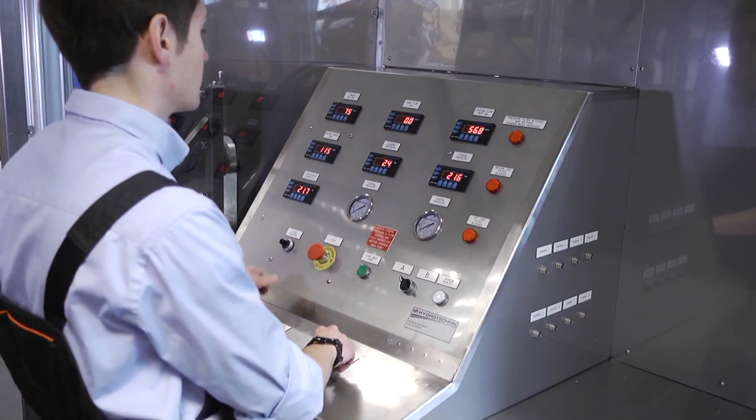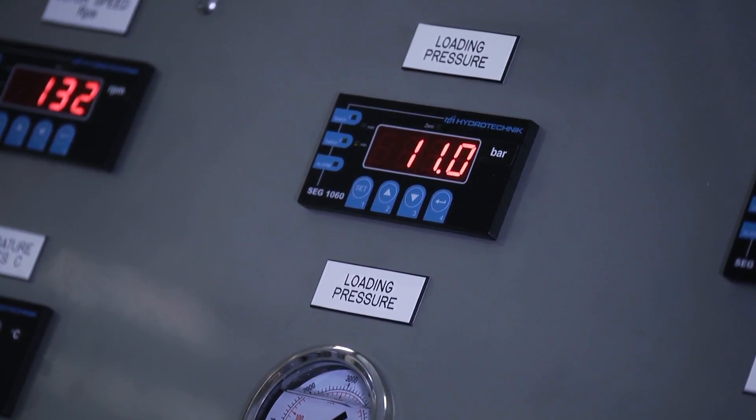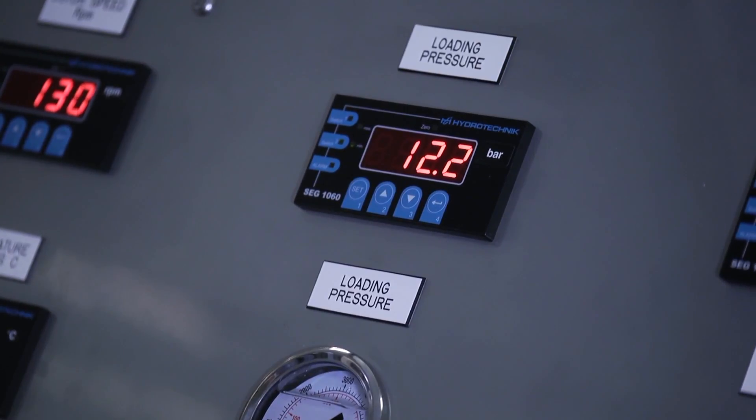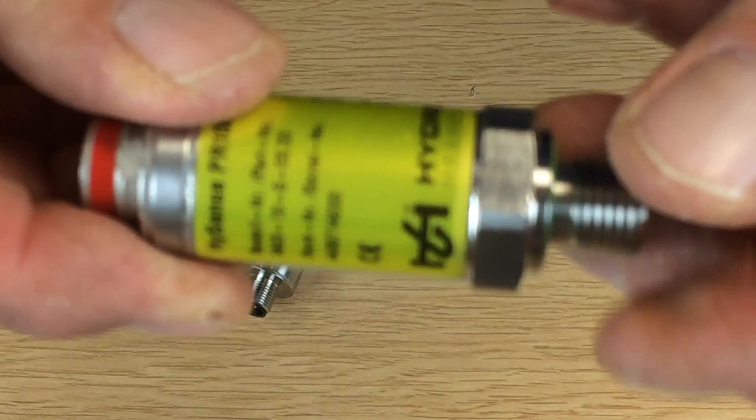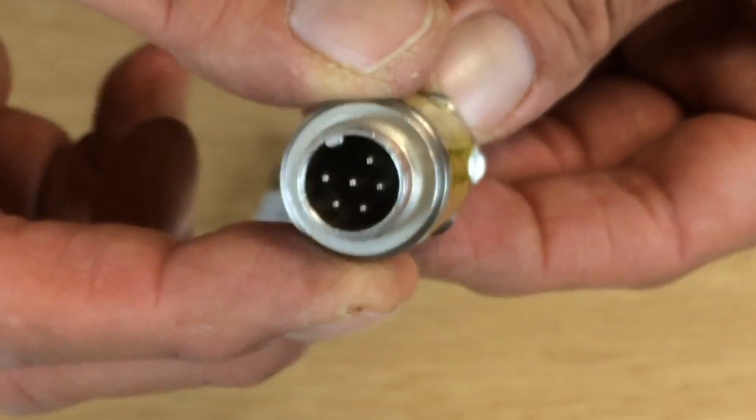For high precision systems such as test rigs, we provide accuracy up to 0.1% of full-scale range, including all room temperature errors. A simple external magnetic zero adjustment and 4 to 1 user range ability enable you to achieve the best measurement results.